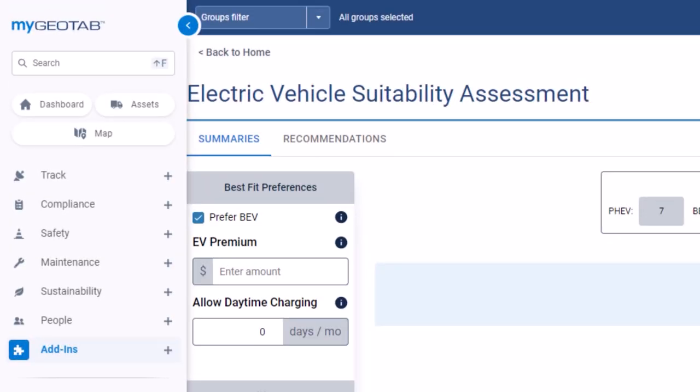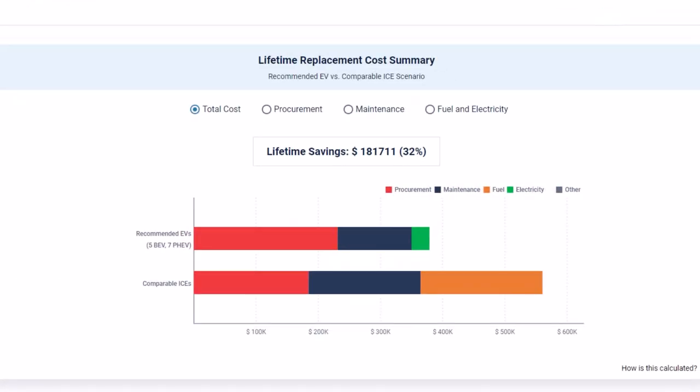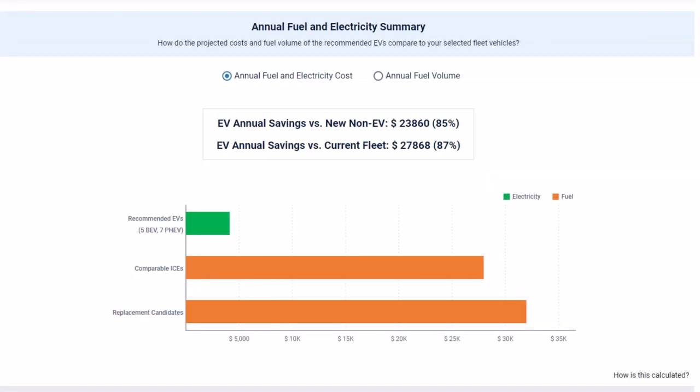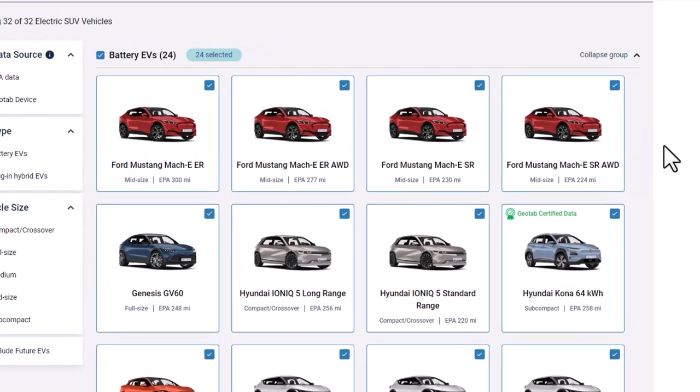At Geotab, we're steering towards a sustainable future. Our platform offers a host of features that help you electrify your fleet and reduce emissions. Our EV Suitability Assessment, or EVSA, uses in-depth analysis to recommend EVs that can handle long distances and perform under harsh weather conditions. The EVSA is fully customizable, allowing you to simulate various electrification scenarios. With it, you can identify vehicles in your fleet that are ready for EV replacement, project your potential cost savings and CO2 reductions, and receive market-specific recommendations for EV models.